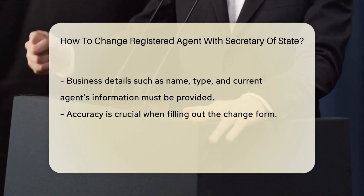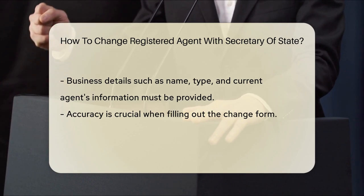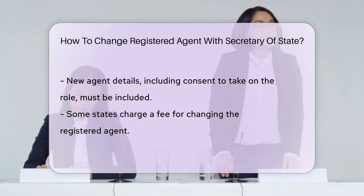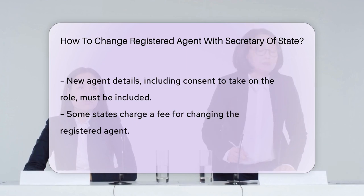Then, you'll provide information on the new agent — who are they and where are they located. The state wants to know it all. Make sure the new agent has consented to the role. Nobody likes unwanted surprises.